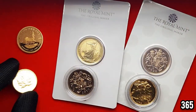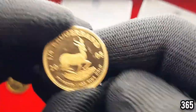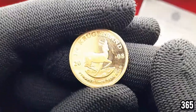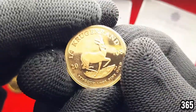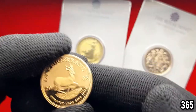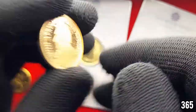Then we've got a quarter ounce Krugerrand. This has got like a proof finish but it's not in a case or anything, so it's got a few scratches. I didn't pay the proof price — I paid quite close to spot for it. I've got a few one ounce Krugerrands and I think they're amazing pieces of gold. They're one of the first, if not the first, bullion gold coin that ever came out, so they've got a nice bit of history behind them. This one's from 2008.